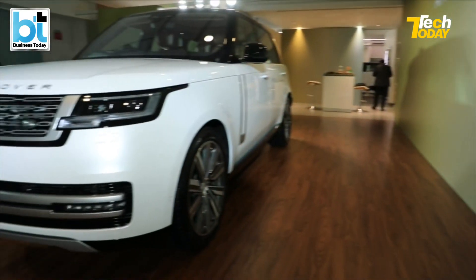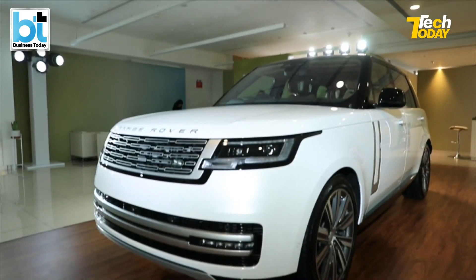Luxury tech redefined — the new Range Rover, exclusively here on Tech Today. An iPhone 14 made in India edition that's not going to be a pipe dream, it seems, and an exclusive ground report from the semiconductor industry in Taiwan. I'm your host Ayusha Lavadi — stay tuned for the latest from the world of technology on Tech Today.